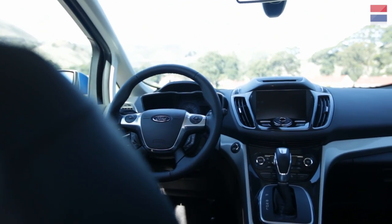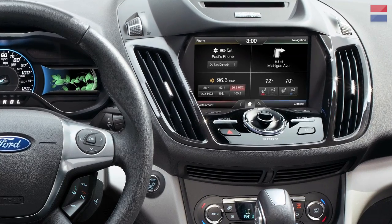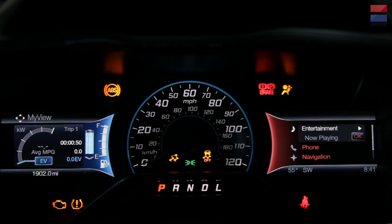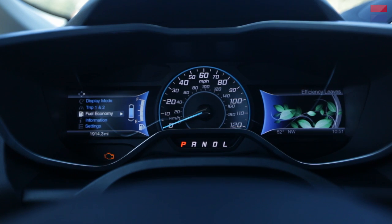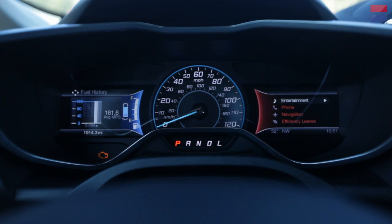The styling of the C-Max interior is very much in the modern Ford idiom. This central display area with the little hood over the LCD screen is very much like what Ford has done in the recent Escape, and not that dissimilar from a Focus. In front we've got a main speedometer; on either side are LCD screens for various displays. The ones on the left have to do with the vehicle — tachometer, range displays, battery charge. On the right you have non-vehicle systems: navigation, your phone system, and audio options.